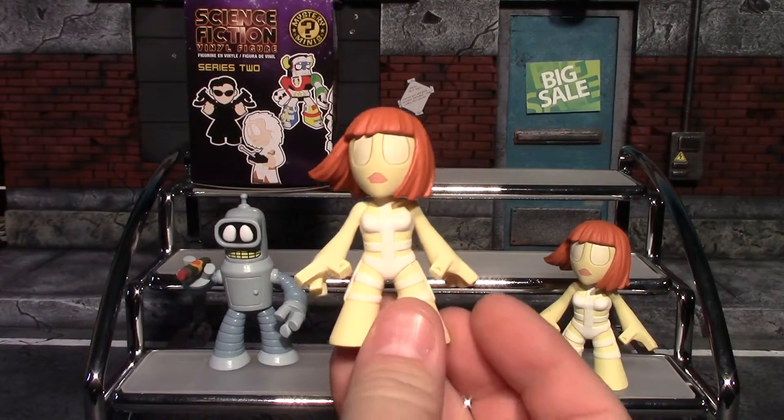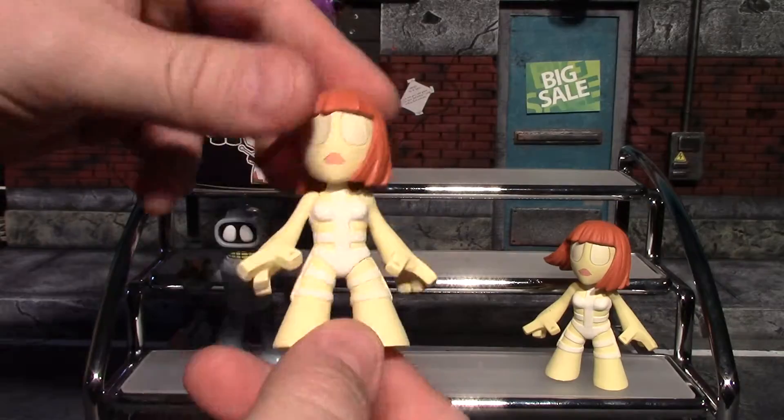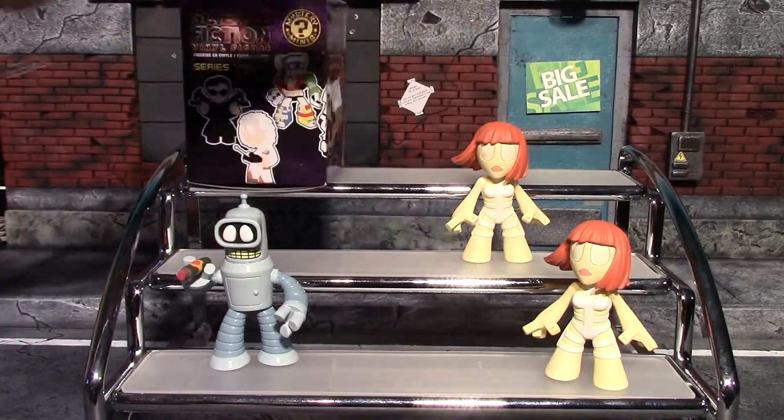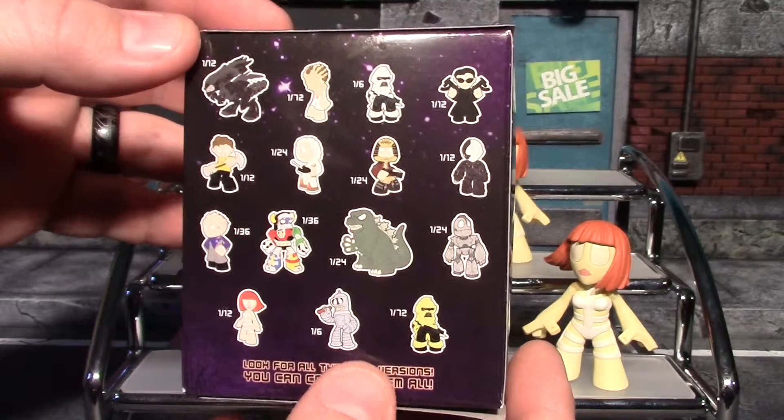We got another one of her, so again I will pick the cleaner one and sell the other — that will be money for more Funko Mystery Minis. Now our fourth and final box, let's see who we get.